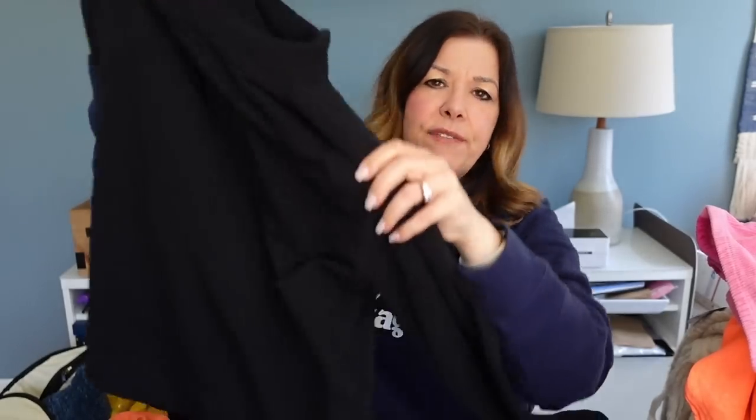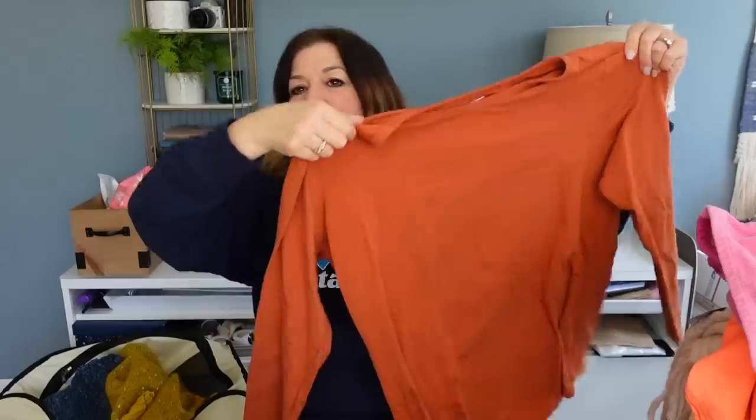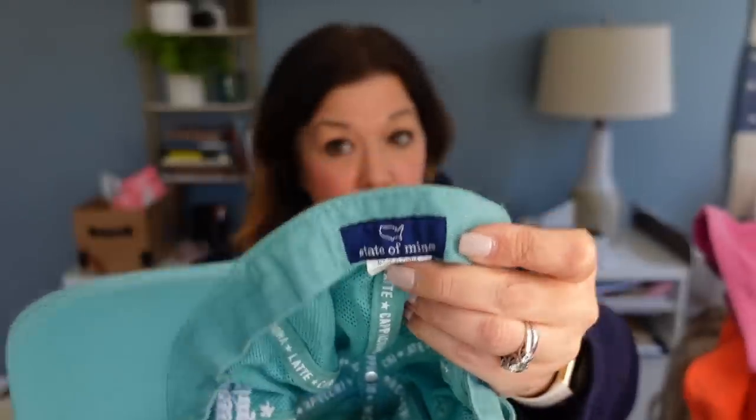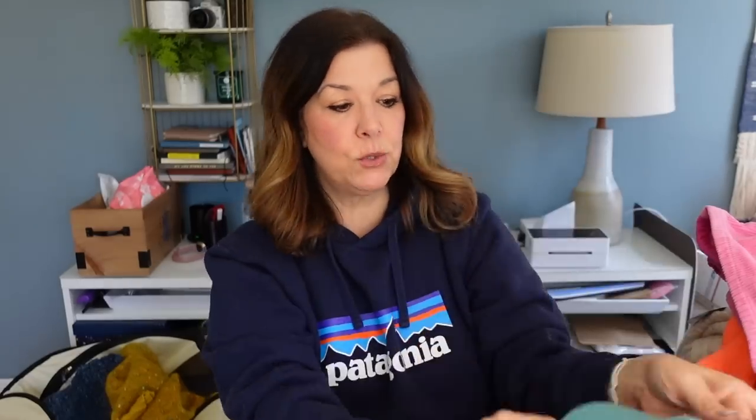The Gap sweatshirt says 'Gap Sweats' size medium — it definitely won't go for a lot but it's a nice basic. If Mom doesn't like it, I'll sell it. Kim encouraged me to get this Duluth Trading shirt — just a basic cinnamon-colored shirt, double XL, maybe $20 for that. I thought this was adorable: it says 'Running on Coffee' — the brand is State of Mine. Super cute, probably list it for $20. I think I got about 46 or 47 items — 43 pounds at $2/pound is $86, plus about $3 more, so roughly $89 on about 47 items — a little less than $2 per item.